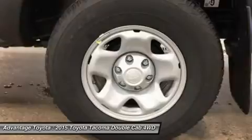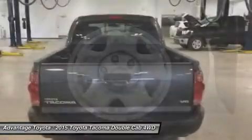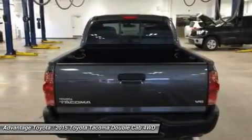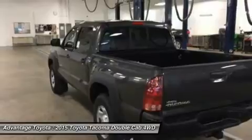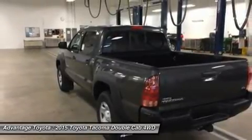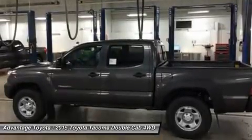Each cab size can be purchased as rear-wheel drive, or with on-demand part-time 4WD that can switch from 2WD to 4WD and back even while the vehicle is in motion. Each drivetrain is available with an automatic or manual transmission. The exception is the double-cab 4X2, which is automatic only.